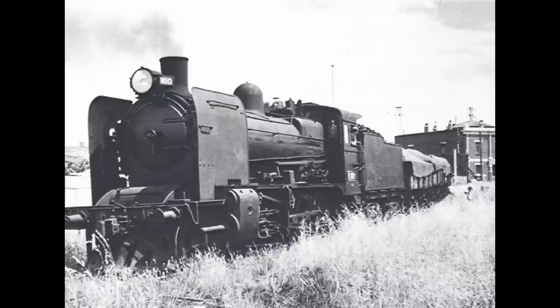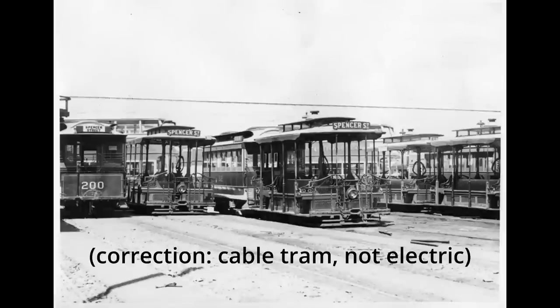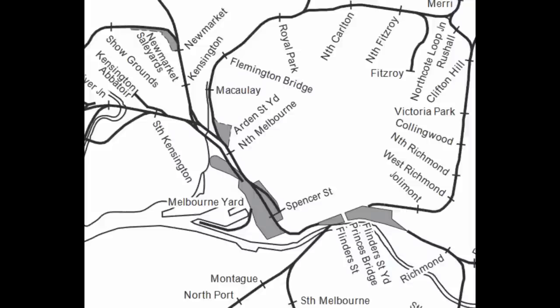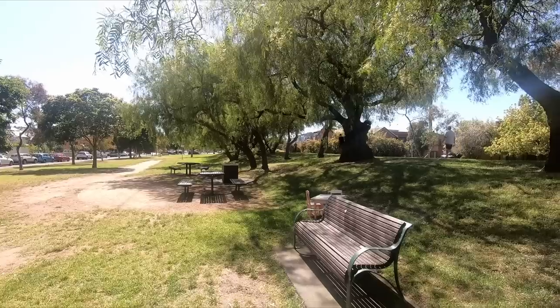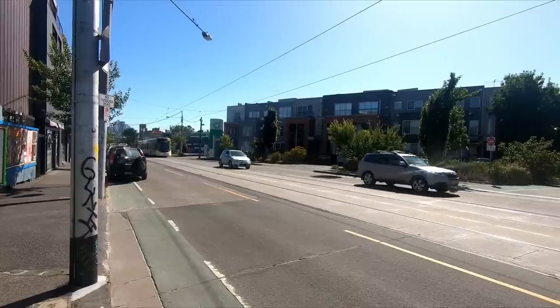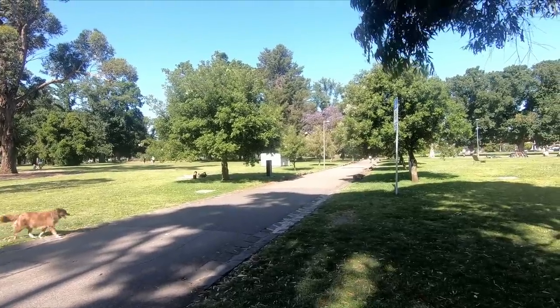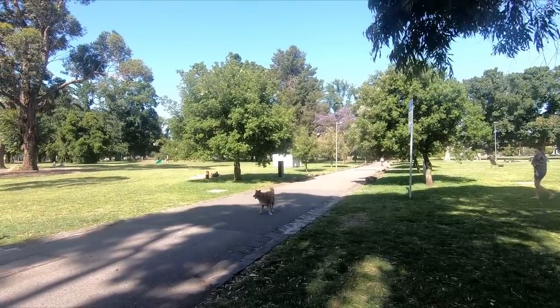Despite all of this, the station never really took off. The Inner Circle was a very roundabout way to get to the city, especially compared with the much more direct and frequent trams — most notably the North Fitzroy electric tram, which opened in 1886. Just a year after Fitzroy station opened, direct trains were stopped due to a lack of passengers. After this, the only service to Fitzroy was an infrequent shuttle running only to North Fitzroy station, requiring passengers to interchange and running only every 70 to 108 minutes. Then in 1892, the inevitable happened and passenger trains stopped running entirely, never to return.